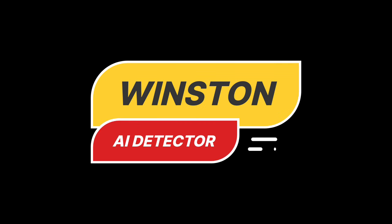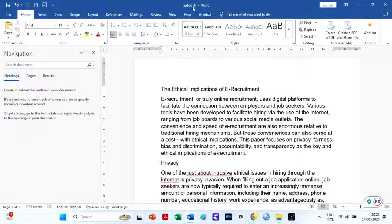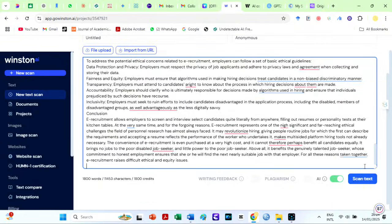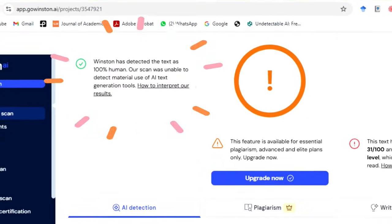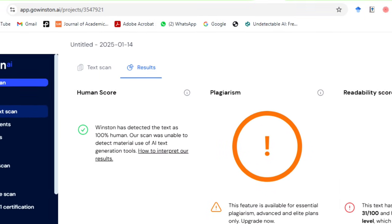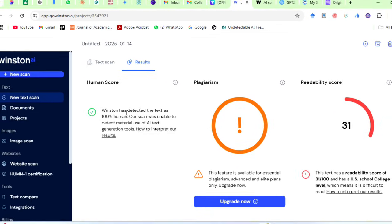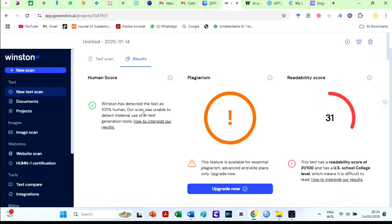I am now checking on Winston's AI detector using the Copy and Paste option. This AI detector is very accurate and is recognized by many institutions for accurate AI detection. This is amazing — Winston says the text is 100% human. However, it claims the text is only 31% readable. We will confirm this on Grammarly soon.